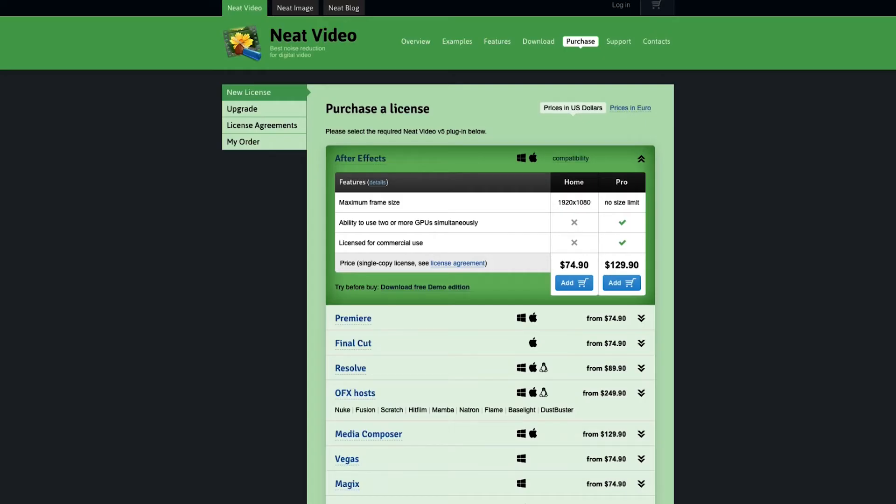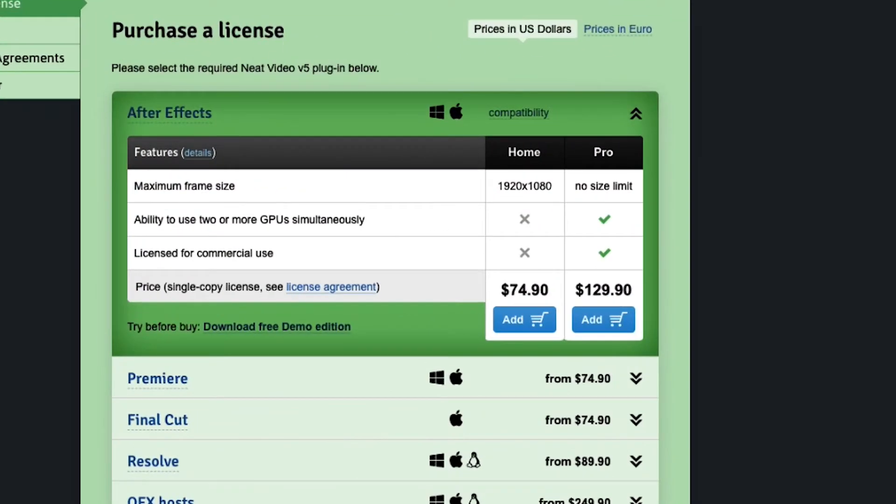The next option is something called Neat Video. Although their website looks a little bit on the shady side, I decided to go ahead and take the risk and try this out, and you know what? It works really, really well. You're not going to get any of the other awesome plugins that you would with Red Giant, but for the price of $74.90 for the size-limited version or $129.90 for no size limit — one and done — I think this is a really awesome deal.